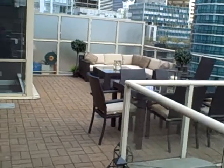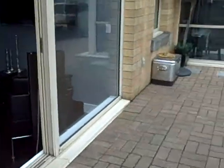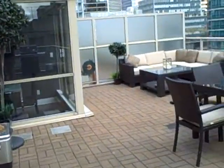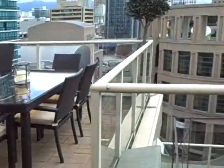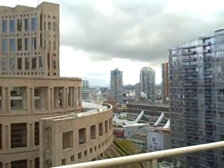Hey, how are you? It's Mike, MikeStewart.ca, and today I want to show you my new listing at 1407 822 Homer Street. This is a two-bedroom, two-bath suite with a 466-square-foot deck.